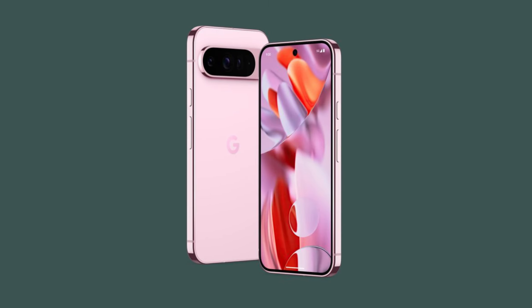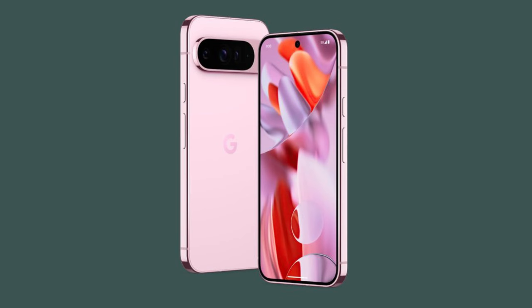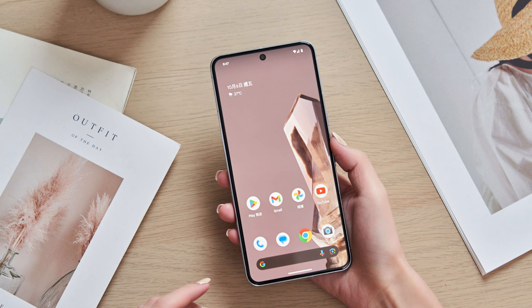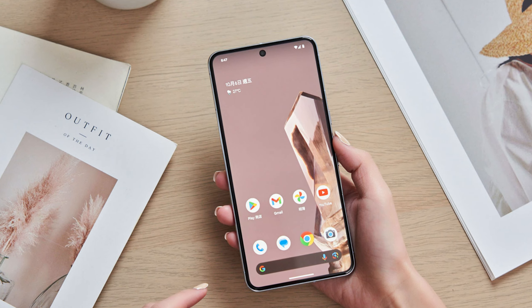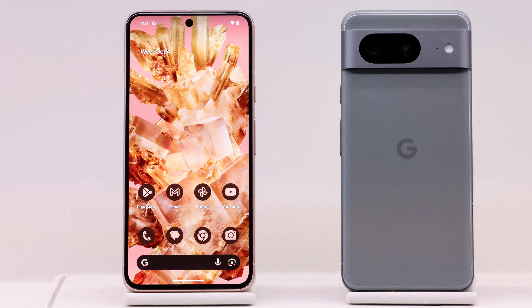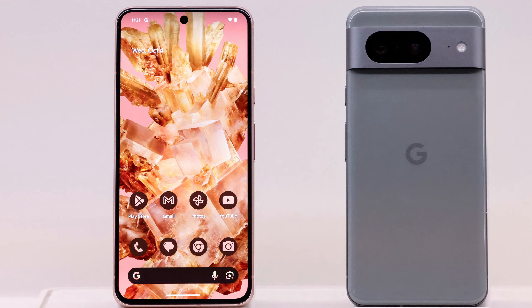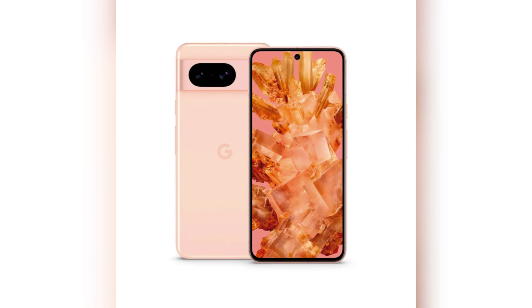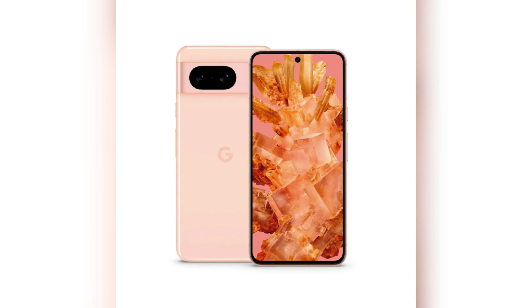First off, let's talk about the wallpaper designs. If you've seen the Pixel 9 series, the theme will feel familiar. Google seems to be sticking with their swirling floral designs that have become somewhat iconic for the Pixel 9 series. These wallpapers have a calming yet artistic vibe that really complements the overall aesthetic of the Pixel 9. And just like the other Pixel devices, you'll be getting both light mode and dark mode versions for each wallpaper.